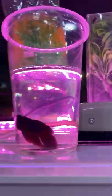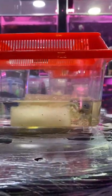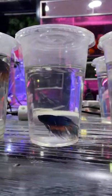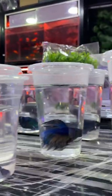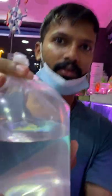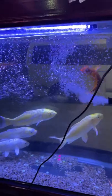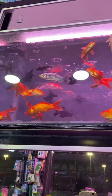You can see the fighter fish over here, kept under the plastic glasses. Wow, the small water play — blue, pink, orange, black — so many colors!